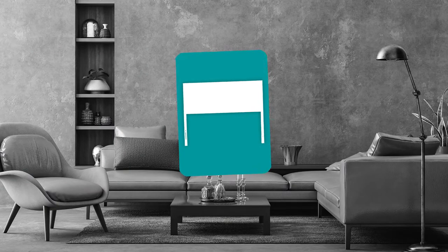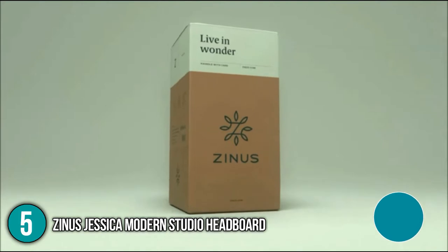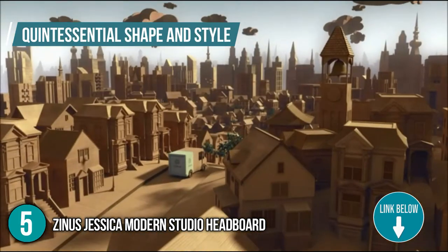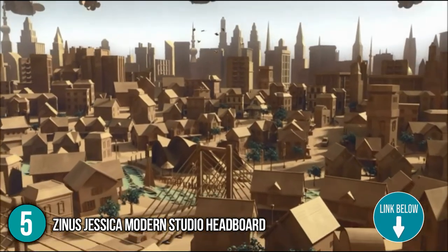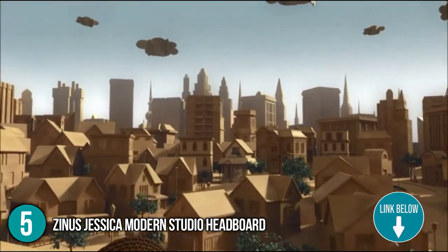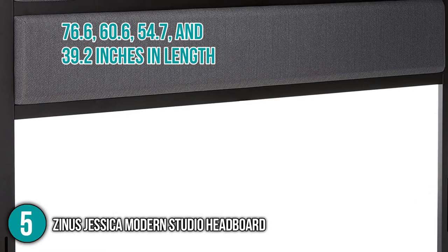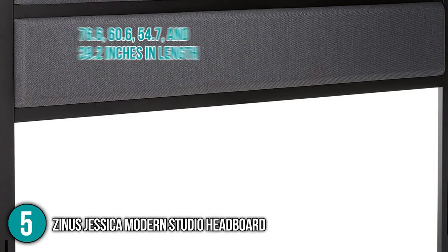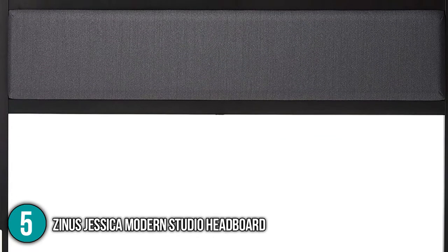The fifth headboard on our list is the Zinus Jessica Modern Studio Headboard. This cozy innovation captures the beauty of simplicity. With a quintessential shape and style, the Zinus Jessica Modern Studio Headboard optimizes your budget with a headboard built to last. You have the option of 76.6, 60.6, 54.7, and 39.2 inches in length, 2 inches in width, and 48 inches in height, with 24 inches above the ground.